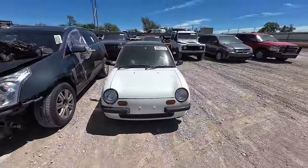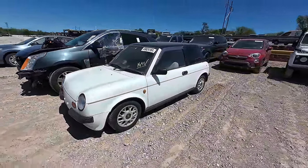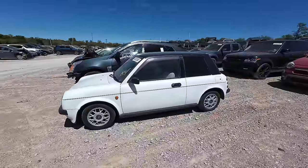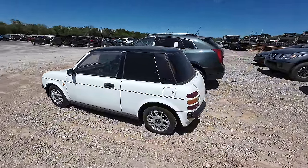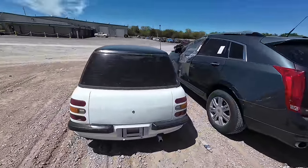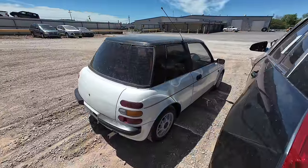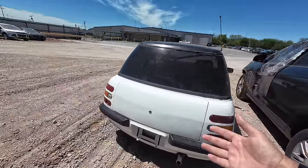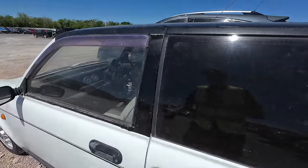Let's start with something you just don't see every day. This is a Japanese import 1987 Nissan BE1, right-hand drive, manual transmission, air conditioning, aftermarket wheels. It's only got about 48,000 miles on the odometer. How cool is this? I kind of think I might want to throw a bid on this car. Let's take a quick look at the interior.